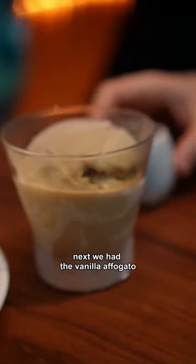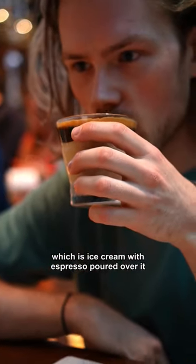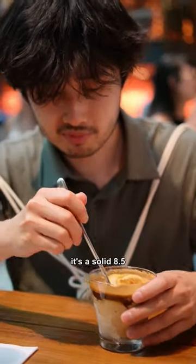That gets a 5 from me. Next we had the vanilla avocado, which is ice cream with espresso poured over it. My friend Mike really liked this one and Dan gave it a lot of approval as well. It's a solid 8.5.